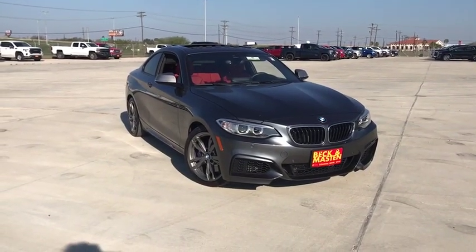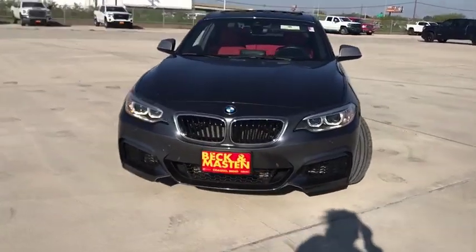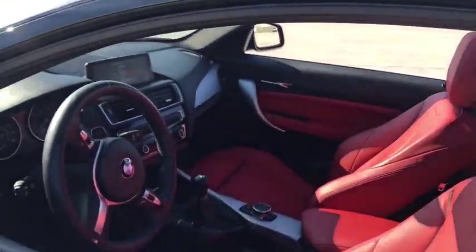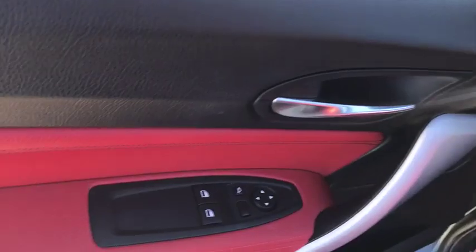We are pleased to show you the 2016 BMW 2 Series. The BMW 2 Series is a powerful and fuel-efficient machine which comes with exceptional handling, high-quality interiors, and it delivers on BMW's ultimate driving machine. This vehicle has less than 20,000 miles.